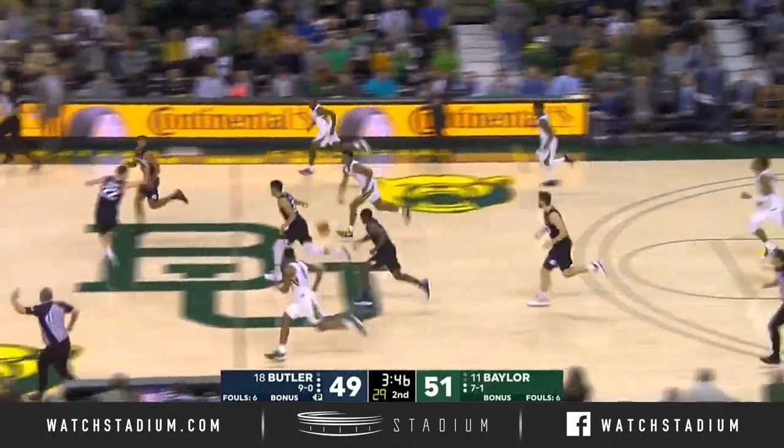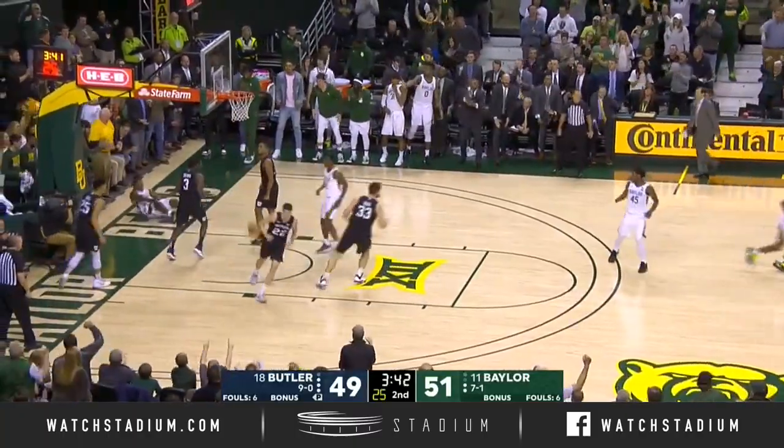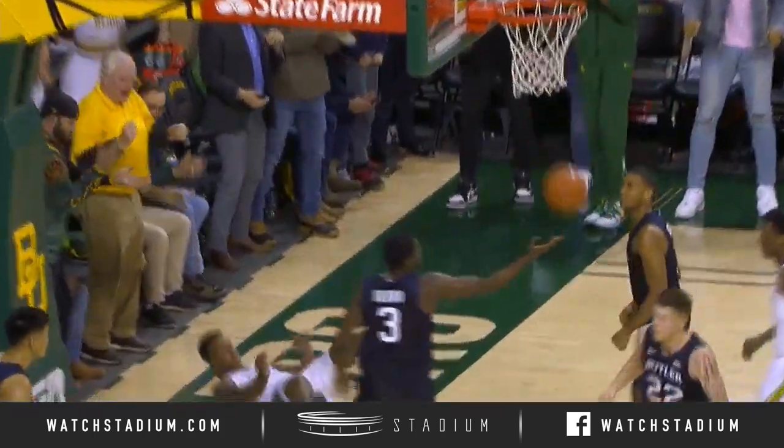Baldwin went for the tie and missed it. Nice feed from Butler to Vidal. You got a bad shot and a turnover — this is what it leads to: Jared Butler.